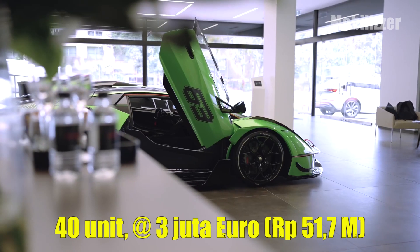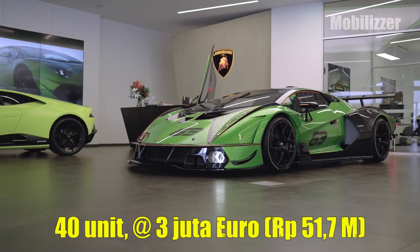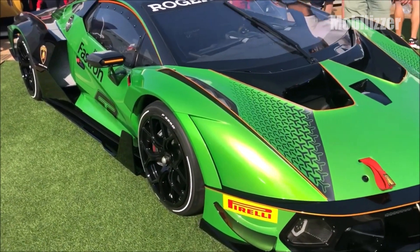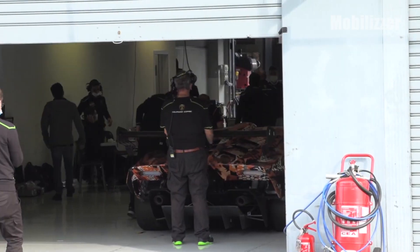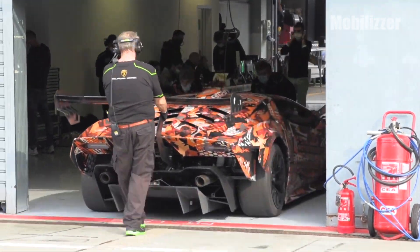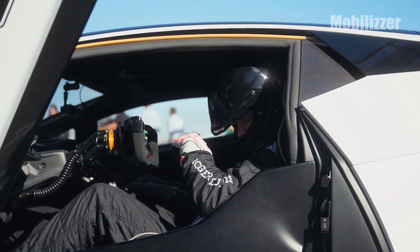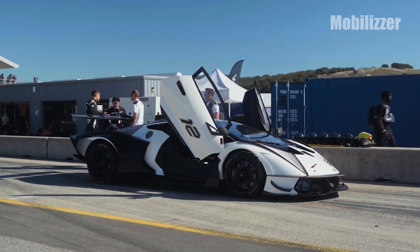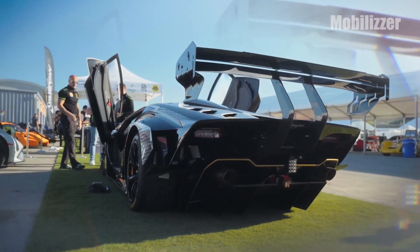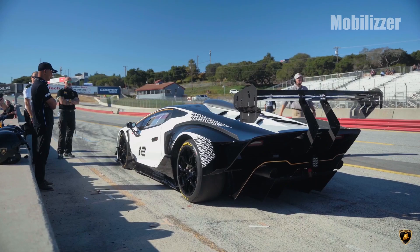Lamborghini will only produce 40 units of the Essenza SCV12, with each unit priced at around 2 to 3 million euros. Uniquely, Lamborghini will not hand over the car directly to the customer's home. Instead, Lamborghini has prepared a special garage for all 40 units at its headquarters in Sant'Agata Bolognese. Owners can only drive their cars during scheduled track day activities. Buyers can also design their own Essenza SCV12 garage space and monitor their hypercar 24 hours a day via webcam through a special Lamborghini application.